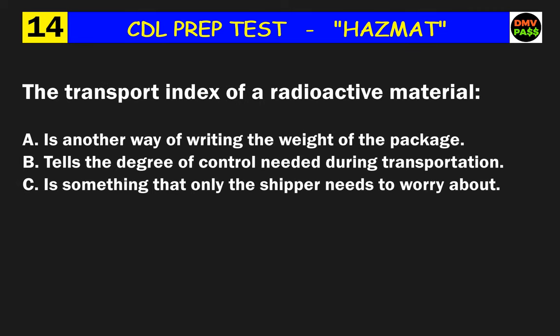Question 14: The transport index of a radioactive material does what? The correct answer is B: tells the degree of control needed during transportation.